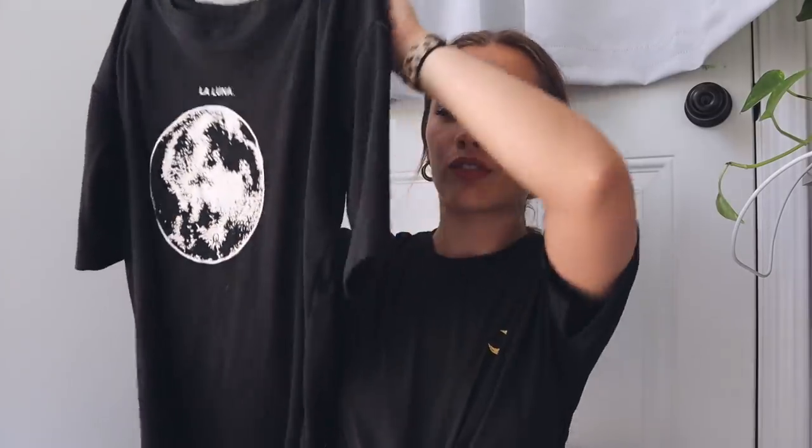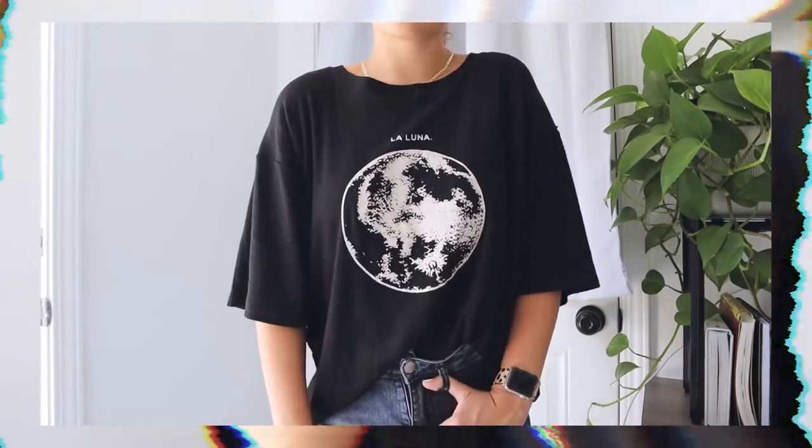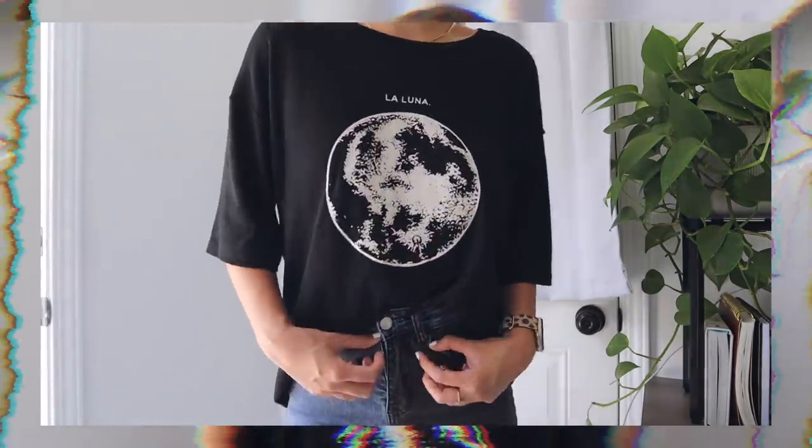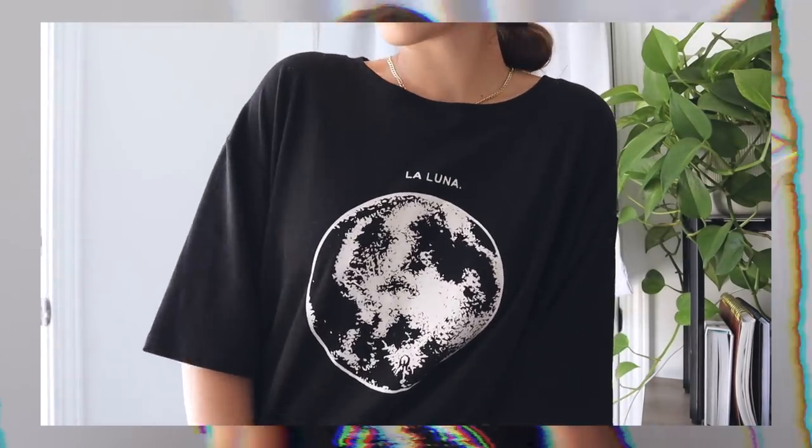The next shirt is another super, super soft shirt. This one is pretty oversized - it's just a black short sleeve with a moon on it. It says La Luna, and it's very cute. The one thing that's kind of weird is that the neckline is pretty big and it kind of looks a little stretched out - the neckline is a little bigger than any normal t-shirt. But I think it's super cute and it's definitely going to be one of my favorite sleep shirts because it's just so big, oversized, thick, and such soft material.